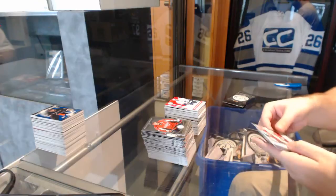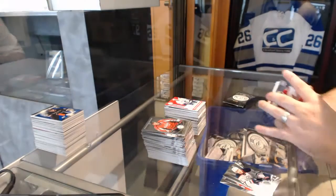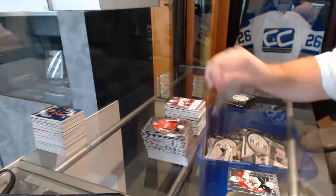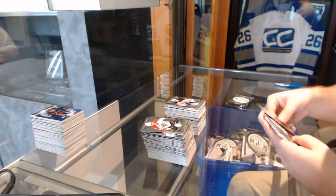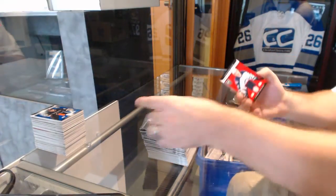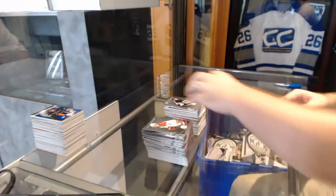We've got for the Arizona Coyotes an autographed rookie of Chris Brown. And Nail Yakupov rookie for the Oilers. Pittsburgh Penguins, Beau Bennett rookie, and a rookie roll call jersey of Jacob Trouba — Winnipeg Jets, Jacob Trouba.